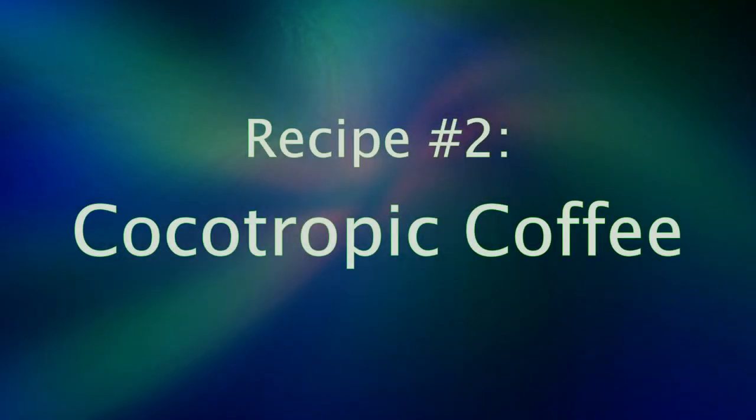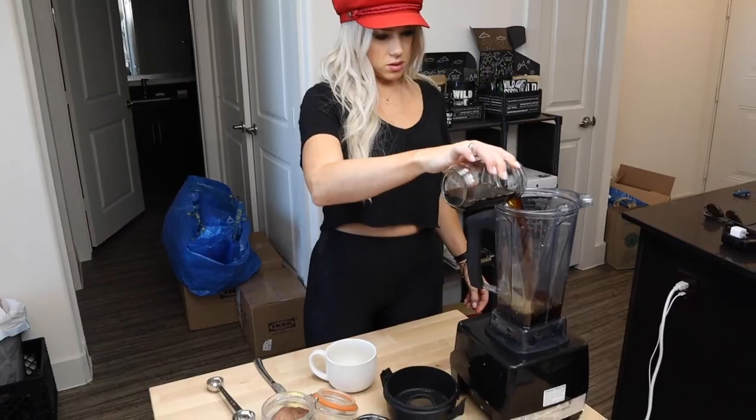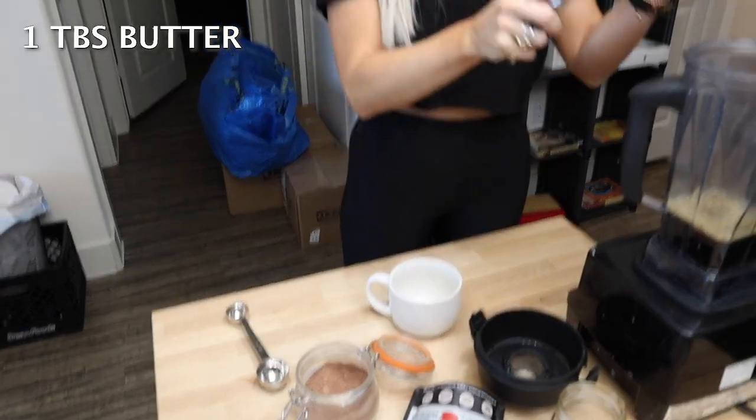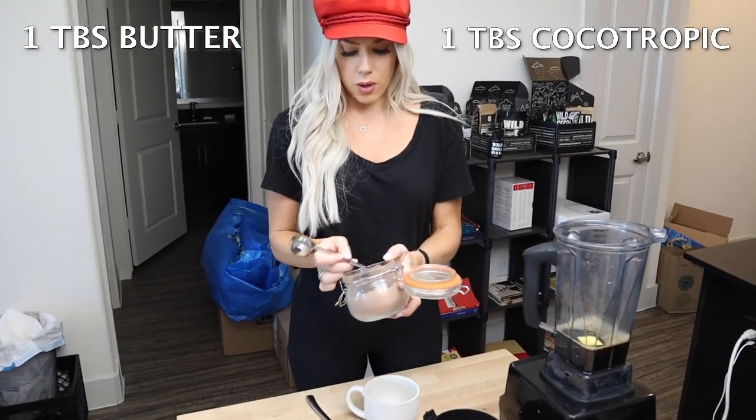So we're also going to show you how we make it with coffee, because that is one of the most popular ways to do it and we love coffee over here. We use a traditional pour-over method, so we're gonna do the same thing we just did with the last cup with the milk — now we're just going to do a tablespoon inside our coffee and blend it up. You can add butter, MCT, ghee, whatever it is that you prefer. Tablespoon of butter and a tablespoon of the Cocotropic.